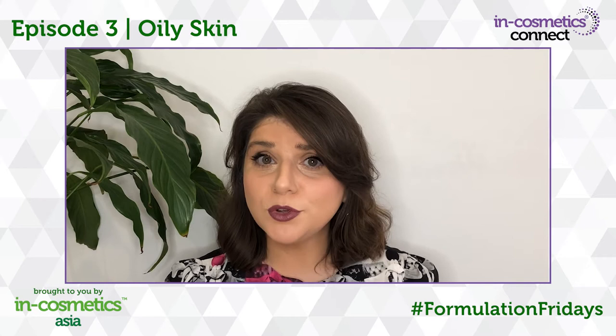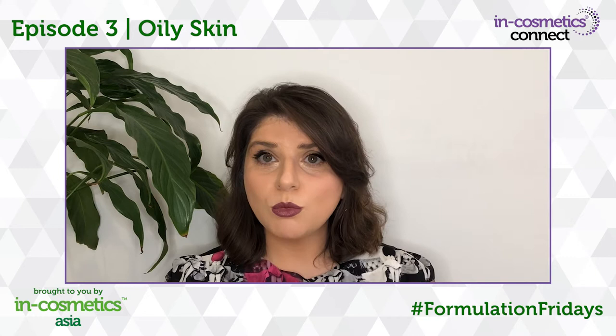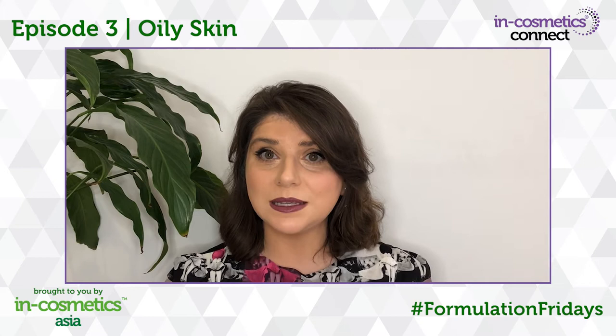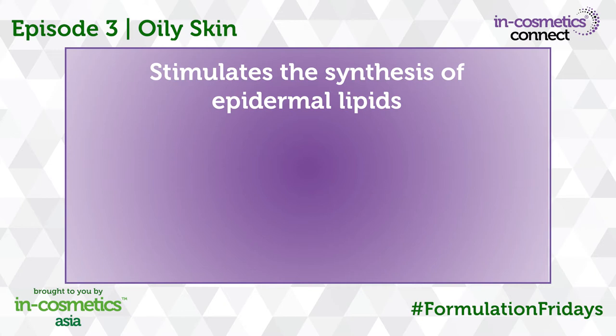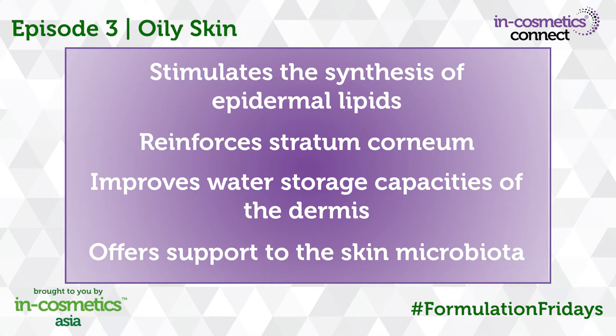The excessive removal of the hydrolipidic film strips the epidermis of its protection. If this film fails to do its job, this will cause a skin imbalance. Wacapamp rebuilds the hydrolipidic film of the skin by promoting the synthesis of surface and epidermal lipids, which helps to rebalance sebum production and also helps to bind moisture to the skin and provides support for the skin's microbiota. Here's why you should incorporate Wacapamp into your formulations: it stimulates the synthesis of epidermal lipids, reinforces the stratum corneum, improves water storage capacities of the dermis and offers support to the skin microbiota.